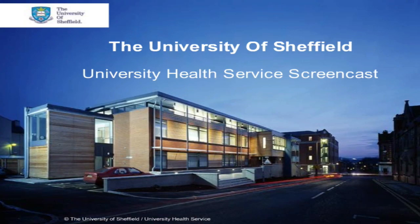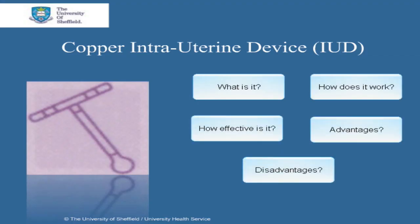This is a University of Sheffield Health Service screencast. Hello and welcome to this screencast on the copper intrauterine device, or copper coil as it's often known. In this screencast we'll cover what it is, how it works, and how effective it is.